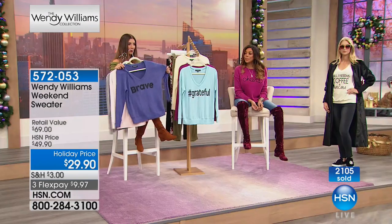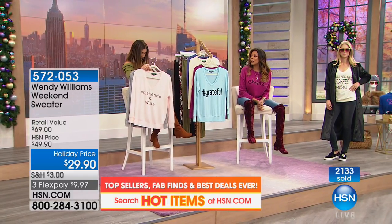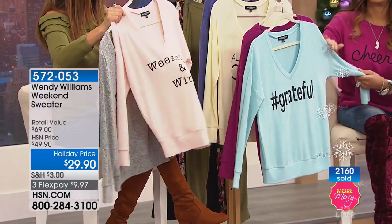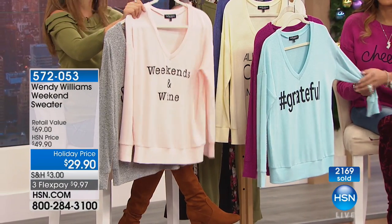These sweaters are very soft, cozy, and have great stretch. They've got a nice V neckline — the choice was deliberate between crew, round, and V. They feel like cashmere. Weekends in Wine is done in cloud pink, and we have extra small through 3X. They're about 25 and a half inches in center back length.